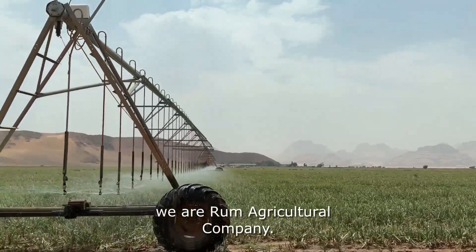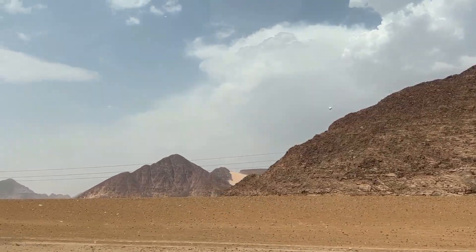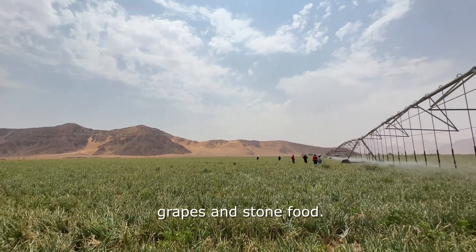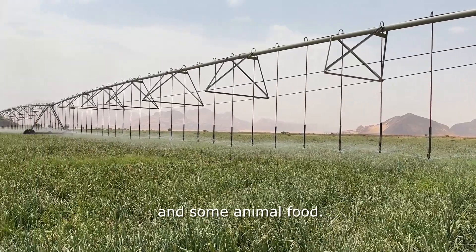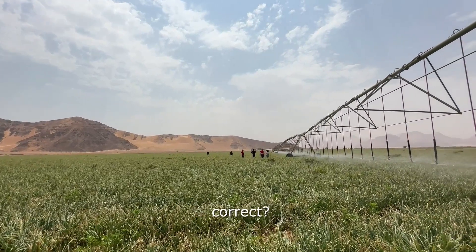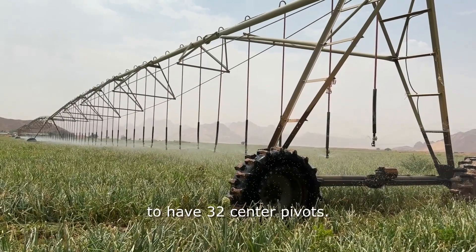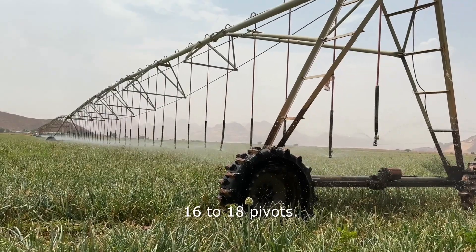We are Ram Agricultural Company. We are the largest agricultural company in Jordan. Our farm is 5,000 hectares. We have an orchard that produces grapes and stone fruits, and we also produce potatoes, onions, garlic, and some animal feed. The open field is under center pivots and we have drip irrigation in the orchard. We have a facility for 32 center pivots, and right now we are using approximately 16 to 18 pivots, each with approximately 8 spans.